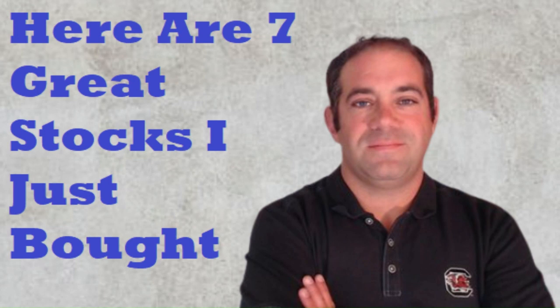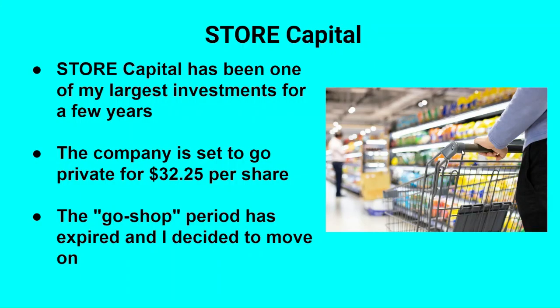So I bought seven stocks recently, and we're going to talk about them in just a second. The reason I was able to buy seven stocks all at the same time — it's not because I normally keep a ton of cash on hand. It's because I sold one of my big investments, a company called Store Capital, ticker symbol STOR. It's been one of my largest investments for a few years, but something big changed recently. The company accepted an offer to go private at a price of $32.25 per share, and the so-called go-shop period — the time when they can actively solicit higher bids — has expired. So I've decided to move on, and I used the proceeds to roll into seven different stocks.